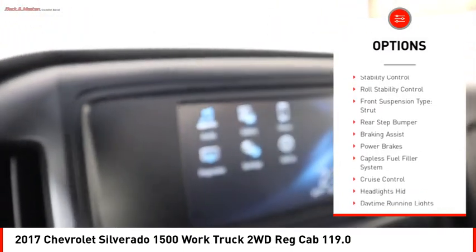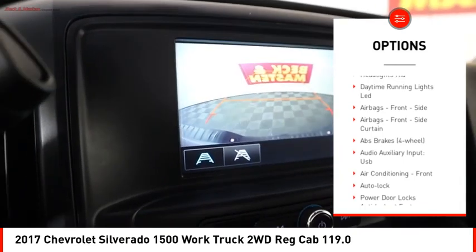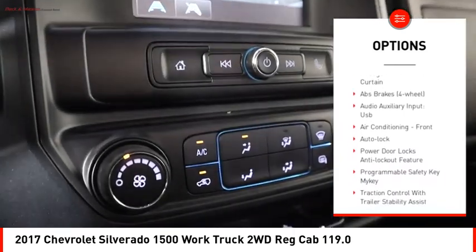Active grille shutters. Traction control. Stability control. Roll stability control. Front suspension type: strut. Rear step bumper. Braking assist.